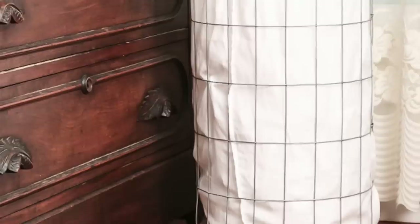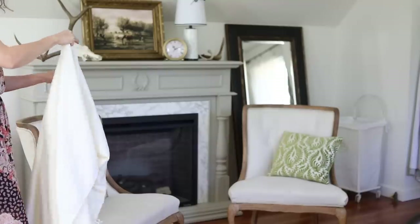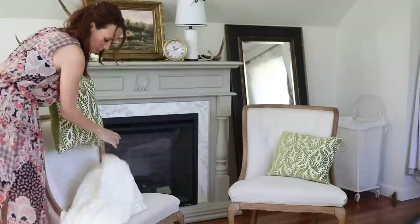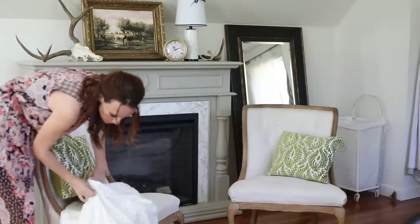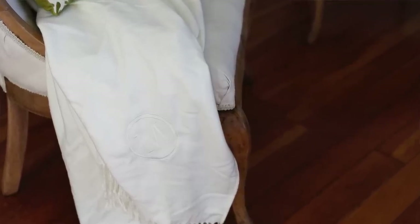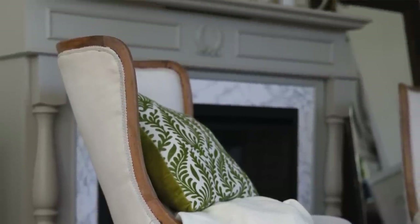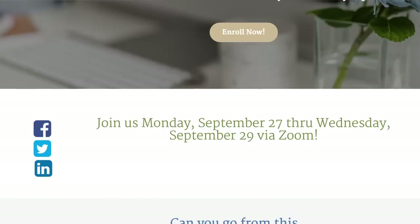The Pottery Barn blanket I'm especially excited about for Christmas decorating — it has a scarf feel that I love and goes with my traditional English cottage aesthetic. I just tucked it into a chair in my bedroom and it's so soft, it feels like cashmere. Acrylic really can feel like cashmere, so look for acrylic throws. I think it's going to look really nice heading into fall and winter.